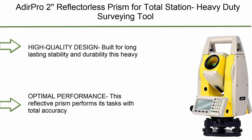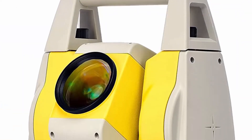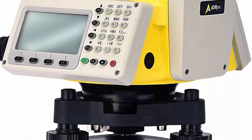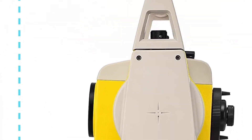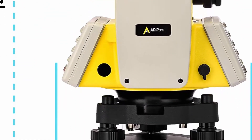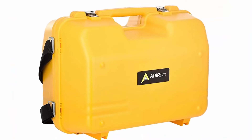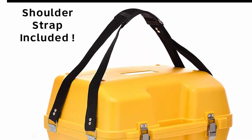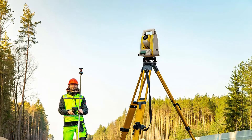Top 8: Add-Ear Pro 2 reflectorless prism for total station — a heavy-duty surveying tool for topographical construction and survey, with a 600-meter range. High-quality design built for long-lasting stability and durability, this heavy-duty total station offers superior performance and ultimate convenience.